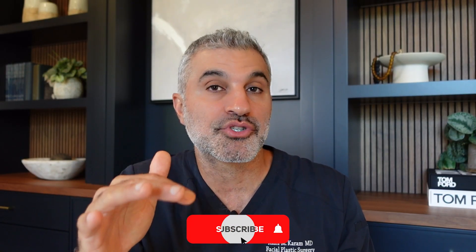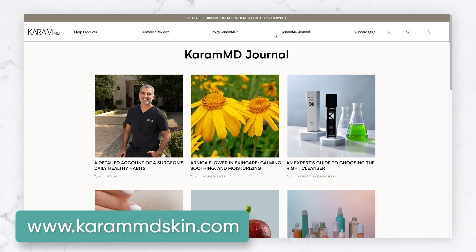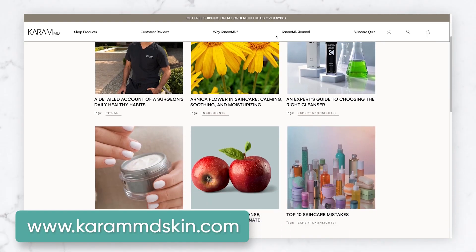I hope you really enjoyed that. If you did, hit like below. If you have any questions or comments, drop them in the comments. Make sure you share with friends and family to help spread the good word. And if you really enjoy this type of video, make sure you subscribe and sign up for our KaramMD Journal newsletter, where we talk about all things related to skin and anti-aging.